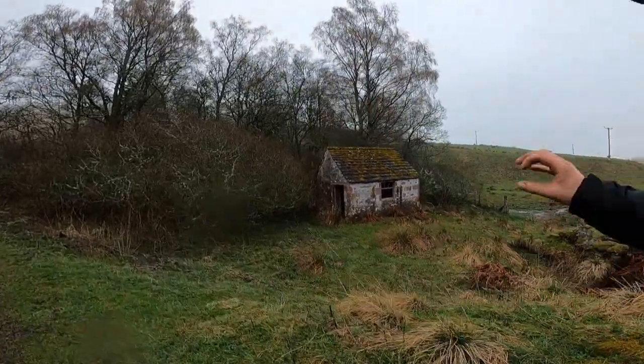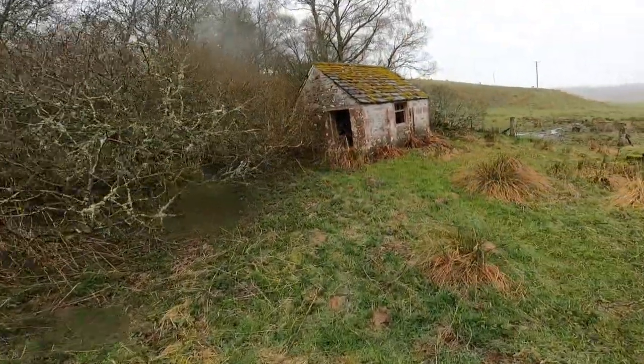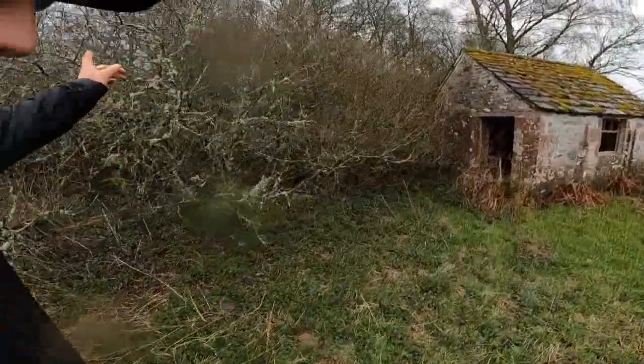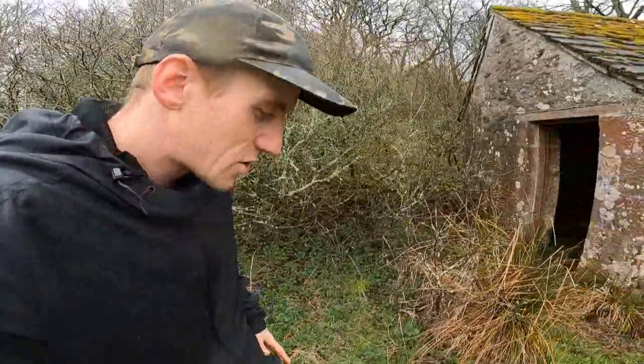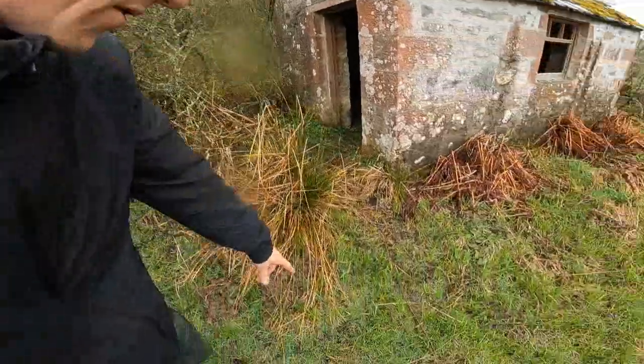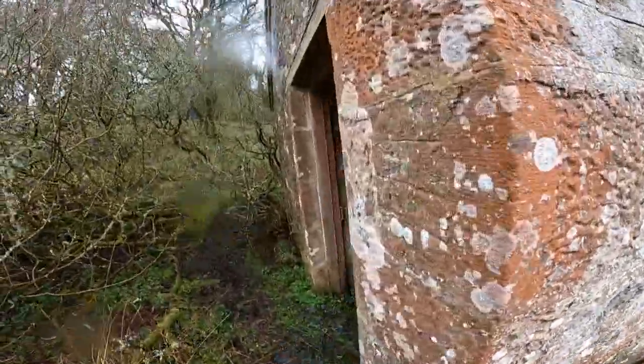So this here used to be the little generator shed for Ballantore Castle, and the water used to be piped to this shed here, with an underground pipe all the way from a dam out on the hill. I just thought it's so cool to come back here and see what's left. I'm in the trainers, and it's proper boggy, wet conditions here.